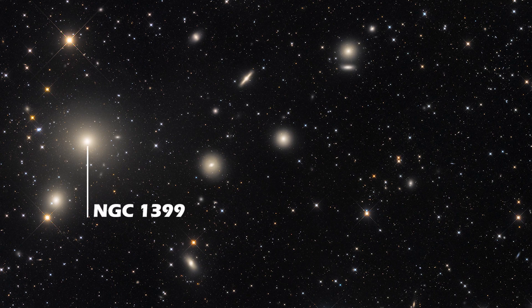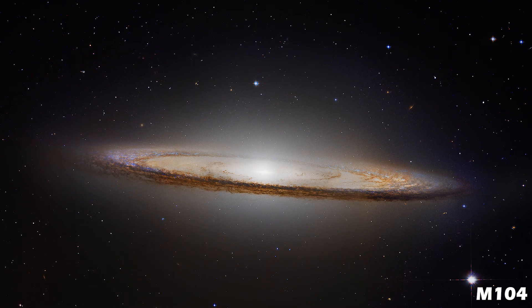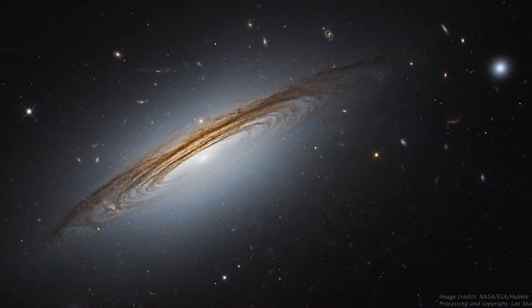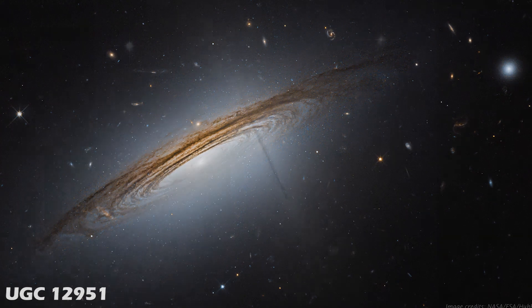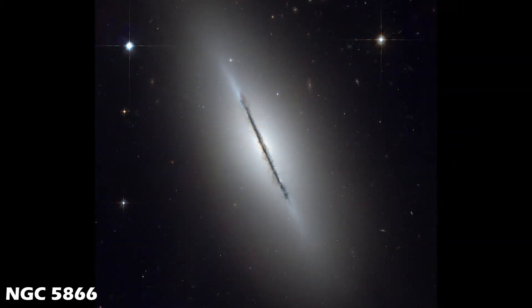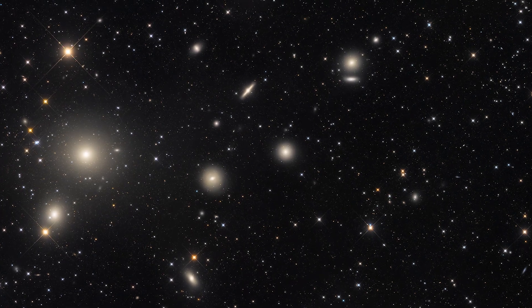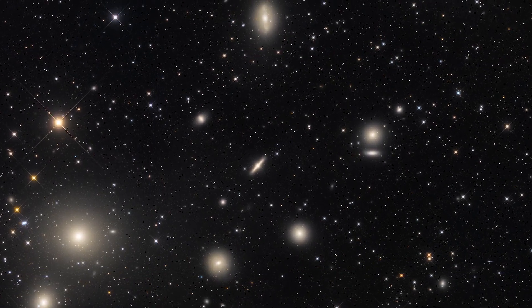To the top of NGC 1399 is a lenticular galaxy called NGC 1381. Lenticular galaxies are a bit like flying saucers — they have a flat, featureless disk with a bulge in the center. They start out as spiral galaxies, but when star formation shuts off, the spiral arms, which are the home of star formation, fade away, leaving this featureless galaxy. Near NGC 1381 we can spot another face-on lenticular galaxy featuring a featureless disk and also the remnants of a bar.